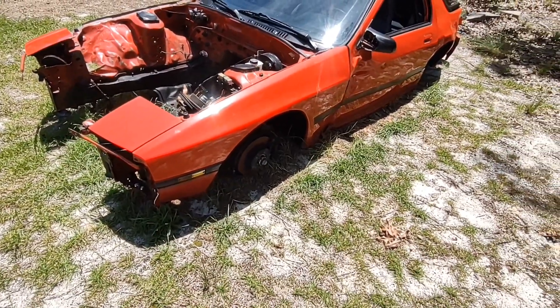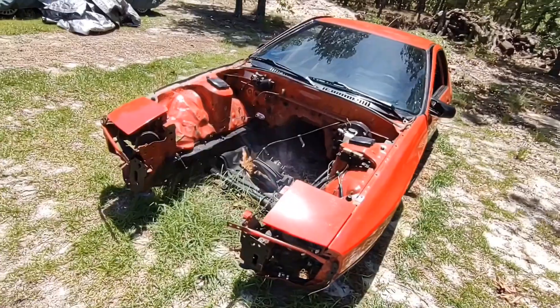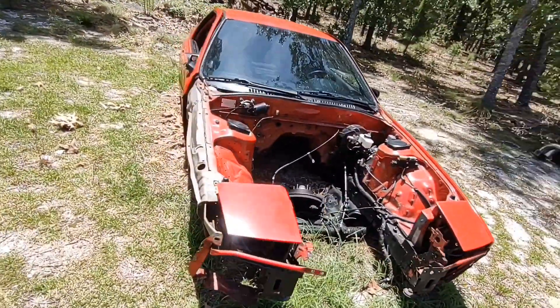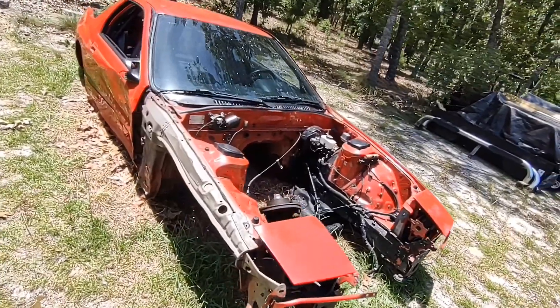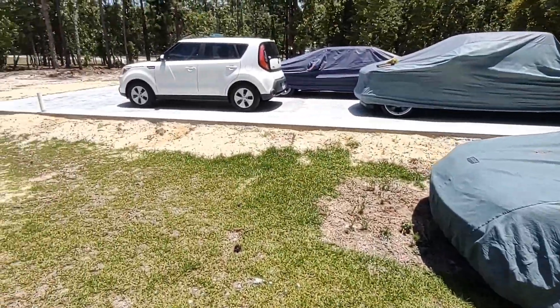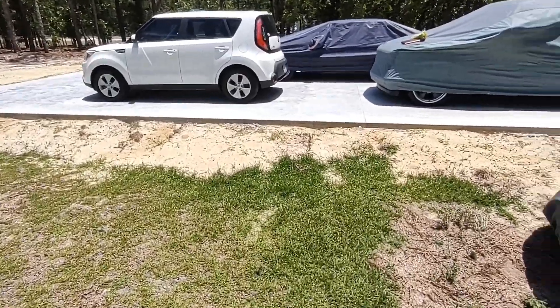This is several months later that I'm filming this. And believe me, I'm very sad about it, but it is what it is. I didn't get hurt.